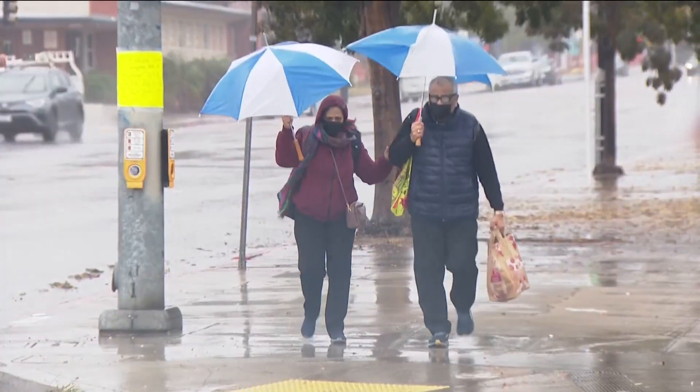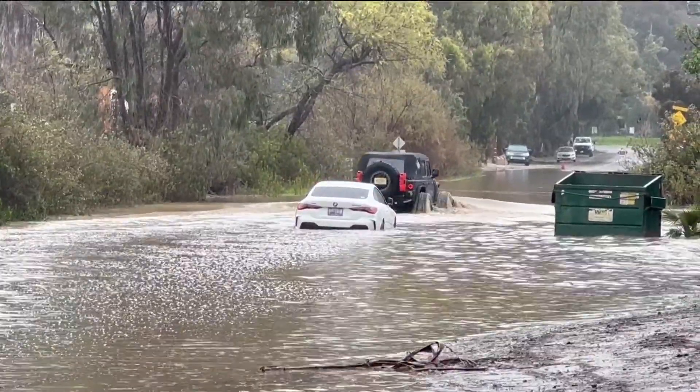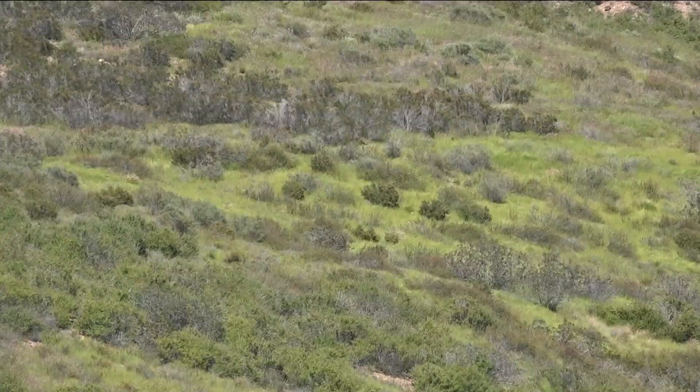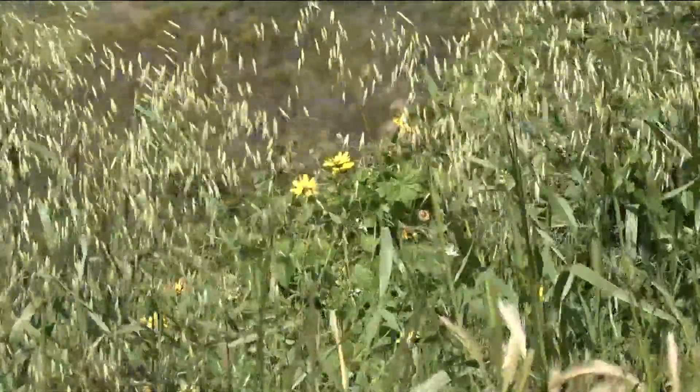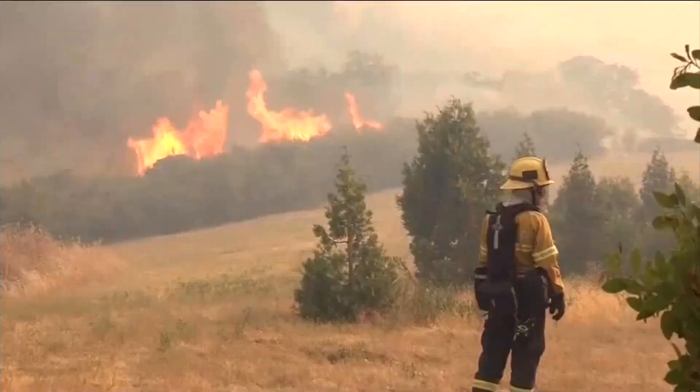What happens is because we had so much rain, and the rain happened in really short periods of time with extreme amounts of rain, not just a tiny bit — the brush, and you can see it everywhere around San Diego, the brush grew like crazy. Everything's blooming, it looks beautiful, but eventually a lot of that is going to dry out. And when that dries out, it will be a recipe for a really bad fire.